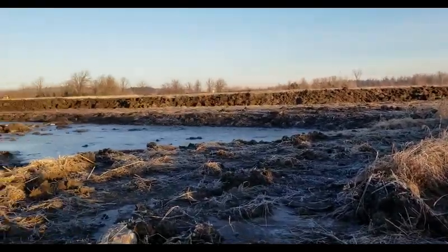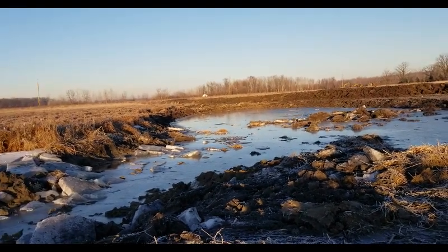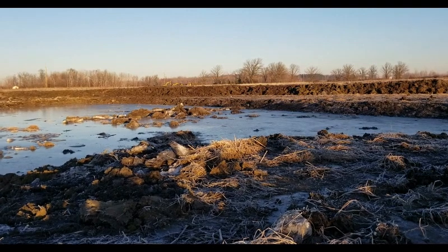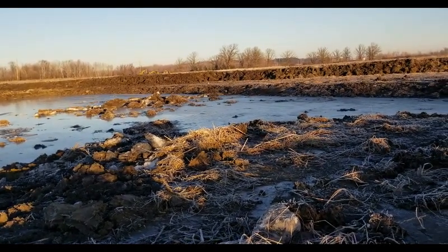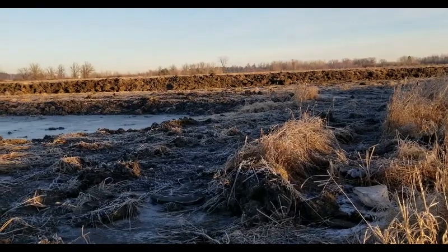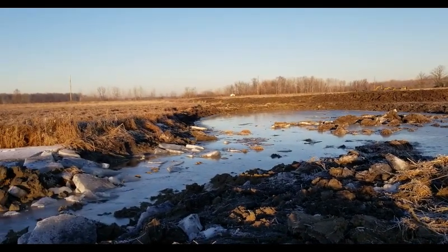It's just kind of amazing when you actually get out here how different it looks once they start moving material around. I wish I had a drone — that would be a much better perspective of this project. The contractor is going to be out here shortly. They're basically done with the key piece, which of course is the berm.